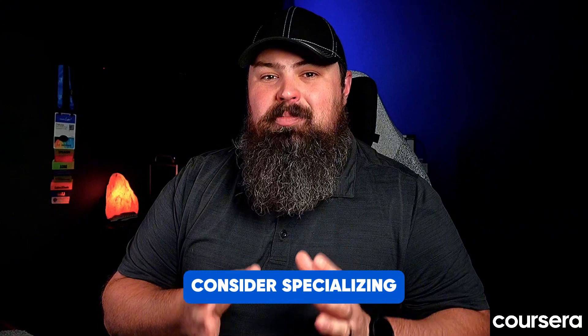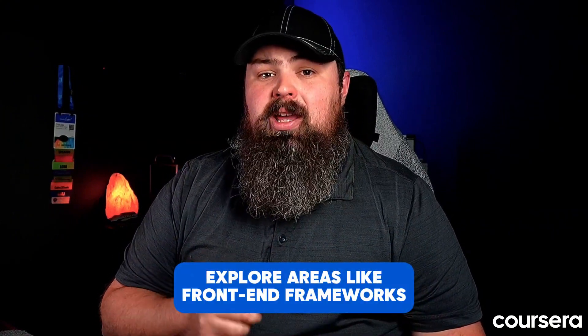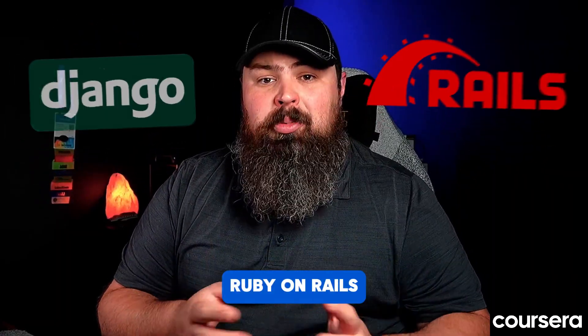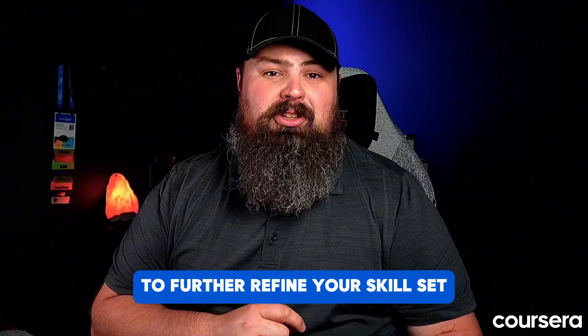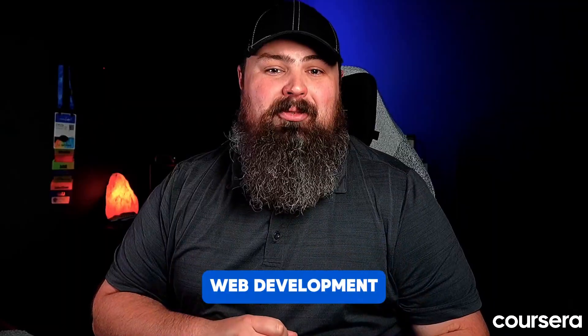Bonus tip: consider specializing. As you gain experience, explore areas like front-end frameworks such as React and Angular, back-end frameworks like Django and Ruby on Rails, or even user experience and UX design to further refine your skill set. With dedication, continuous learning, and practice, you can forge your path in the exciting and ever-evolving world of web development.